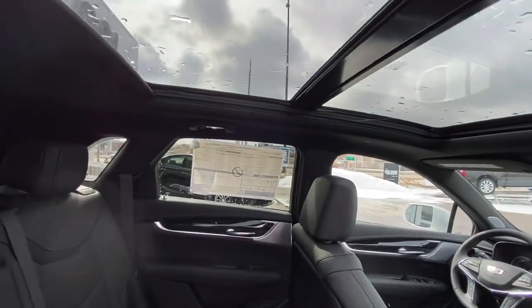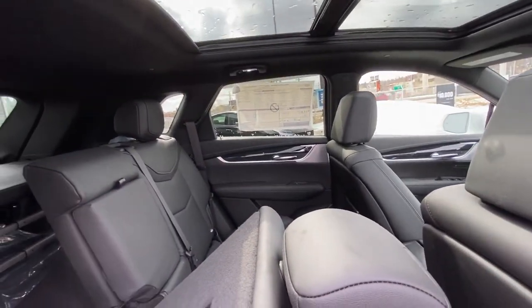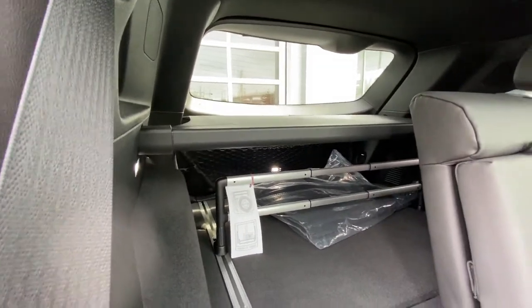Opening up the roof — the moon and sunroof letting all that natural light in with the black roof looks absolutely killer. We do have the fold-down flat seat capabilities, exposing your trunk, privacy screen, and luggage protector back there.